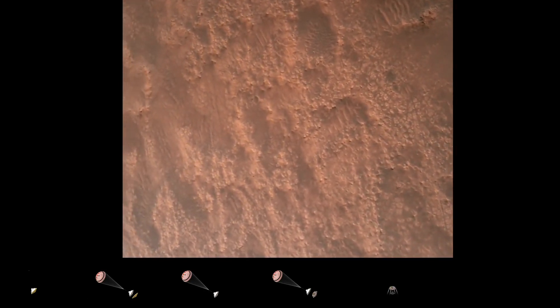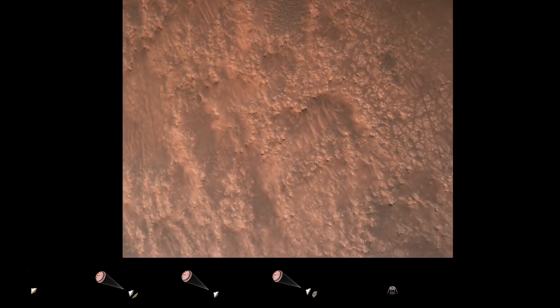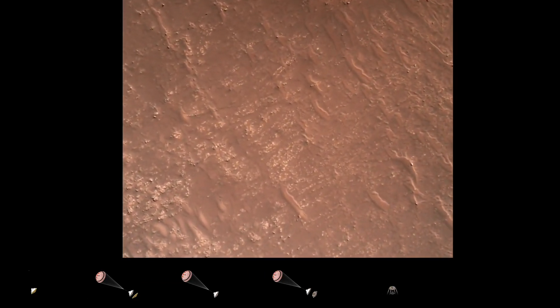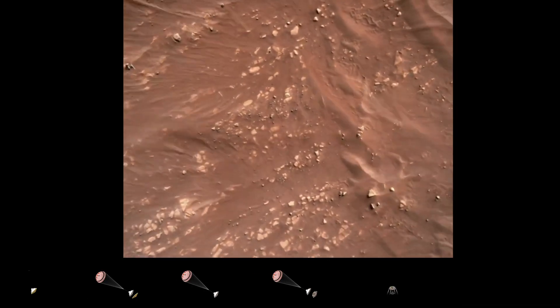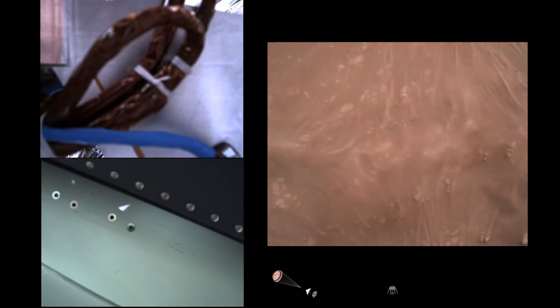TRN safety: bravo. We have completed our terrain relative navigation. Current speed is about 30 meters per second at an altitude of about 300 meters off the surface of Mars. We have started our constant velocity accordion, which means we are conducting the sky crane, about to conduct the sky crane maneuver.